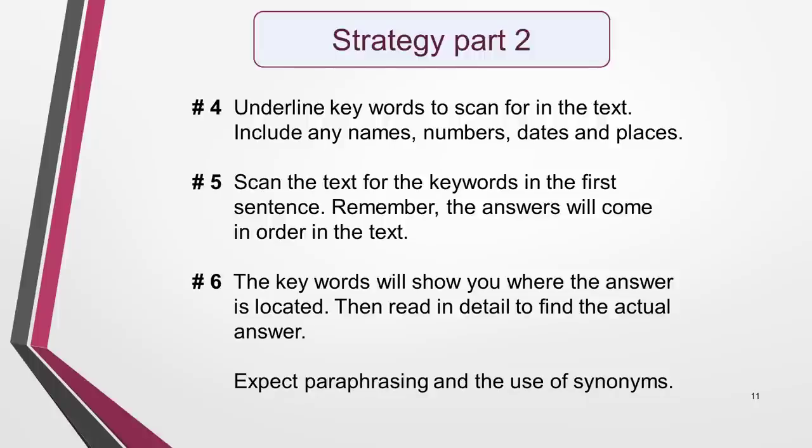Next, underline key words to scan for in the text. Include names, numbers, dates and places if there are any, as these will be easy to spot. Think about possible synonyms as you do this. Now scan the text for the keywords in the first sentence. It's important that you start with this one, even if you think some of the other sentences will be easier to complete. Remember, the answers will come in order in the text, so it will be much easier and quicker if you search for them in order.